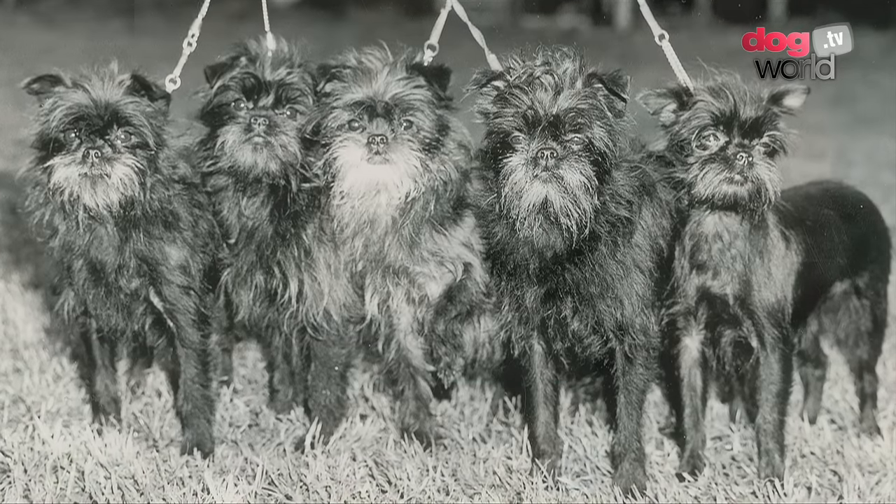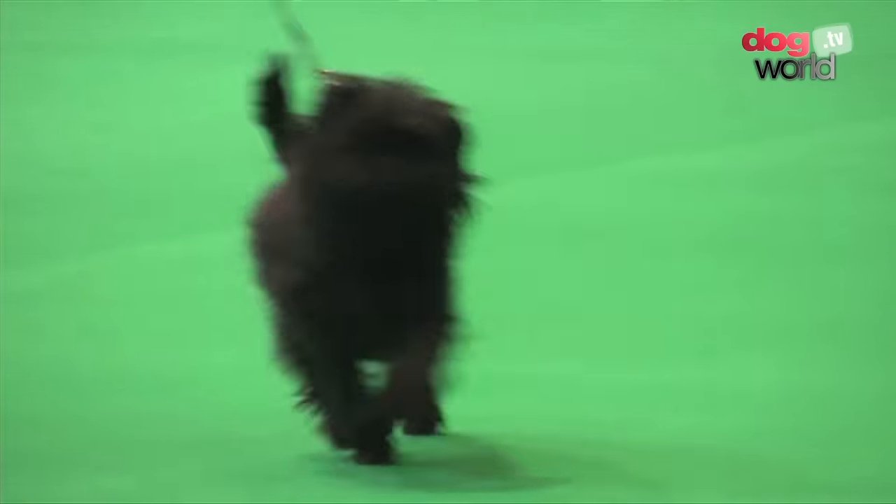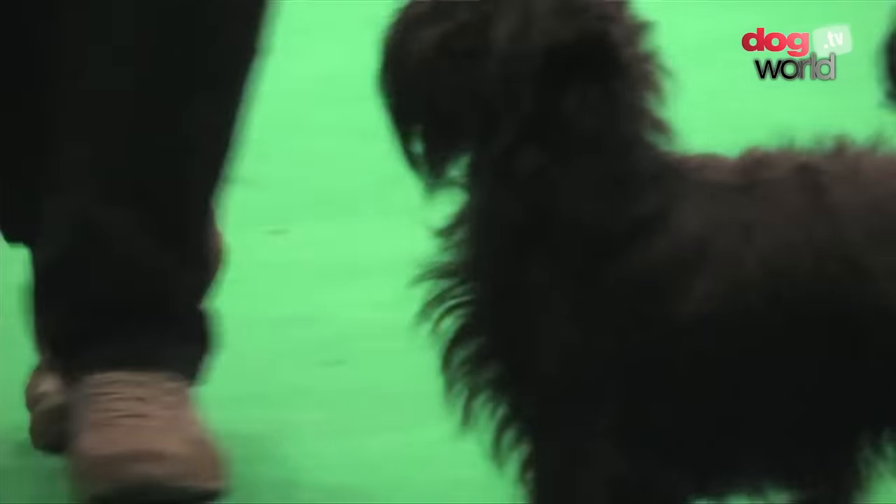You see a lot of dogs — Bichons, for instance, just behind you — that are very well-trimmed, very well-presented. What you see is what you get. But Affenpinschers should look like scruffy little rascals. We tidy up the ears so they don't look too floppy, the feet so they look neat, and their tails so they don't look like lavatory brushes. But apart from that, what you see is what you get with an Affenpinscher.